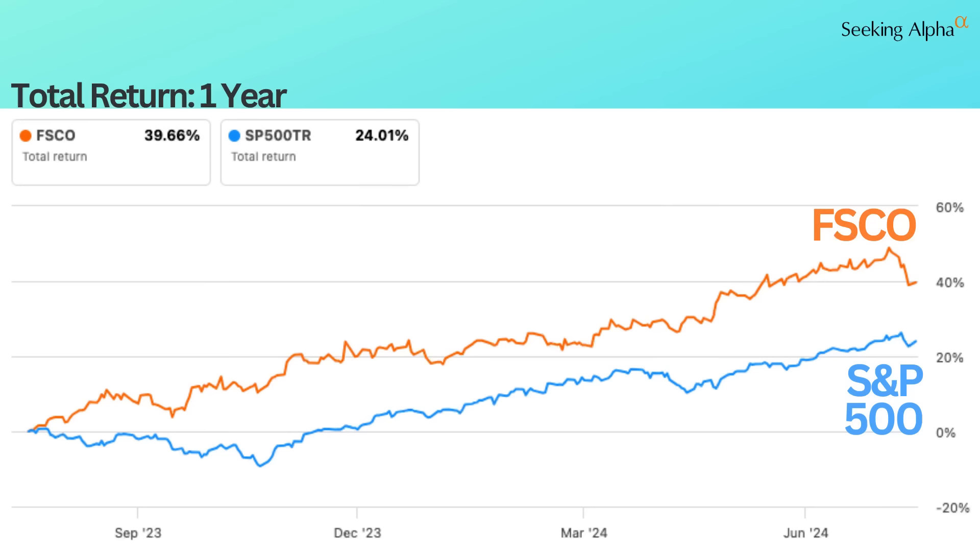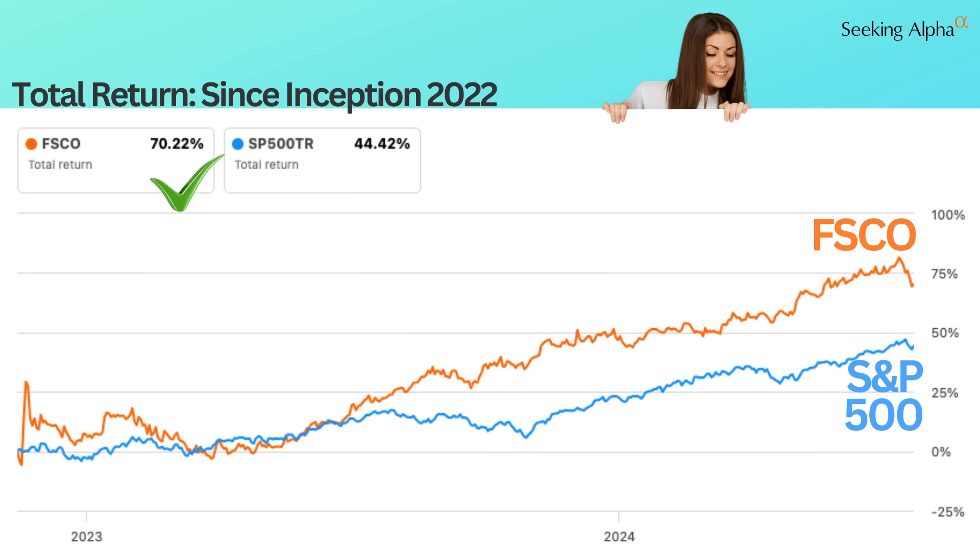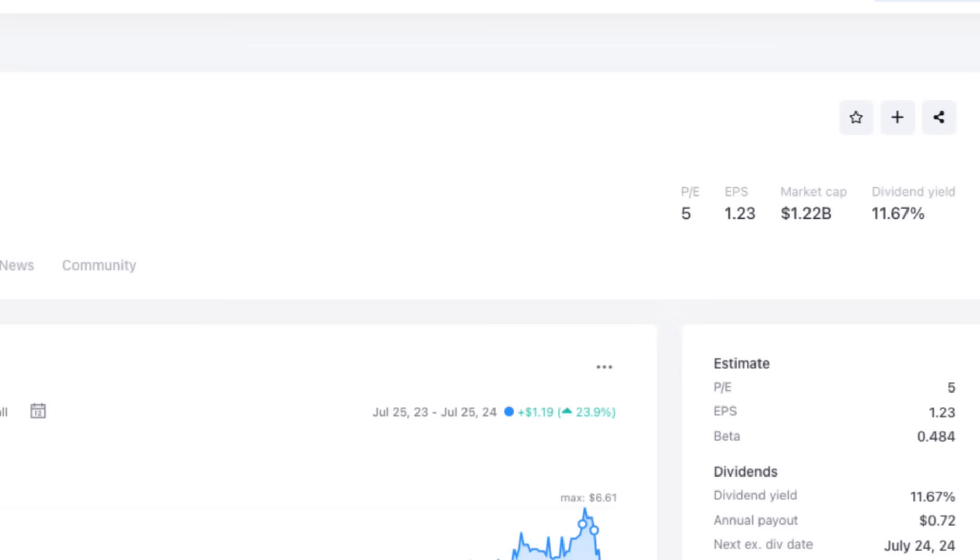Over the past 12 months, FSCO has delivered a total return of almost double the S&P 500, and if we go further back to its inception in late 2022, the total return is 70% versus 44% for the S&P 500. That is impressive, but I actually bought this credit fund for the 11% yield. Today, we'll look at how this fund works and why it's outperformed the market.